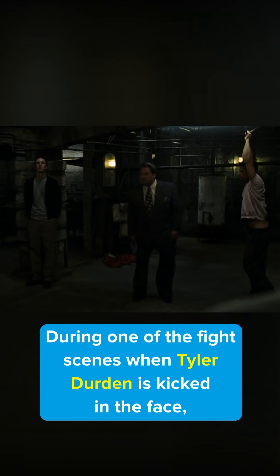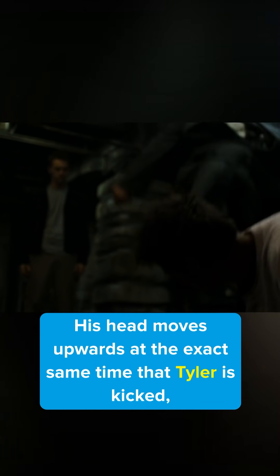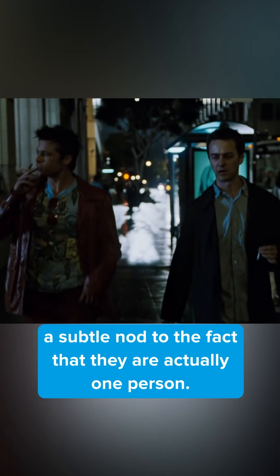You missed this in Fight Club. During one of the fight scenes when Tyler Durden is kicked in the face, watch Edward Norton's character in the background. His head moves upward at the exact same time that Tyler is kicked — a subtle nod to the fact that they are actually one person.